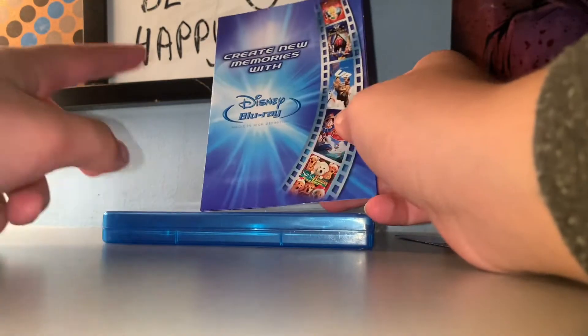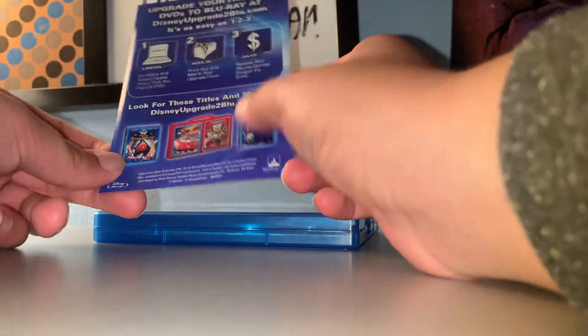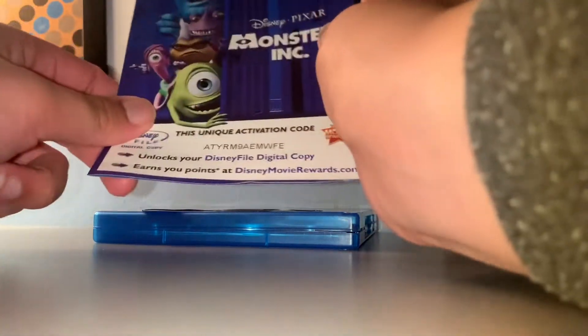I do have Snow White and Sun bars. I do have Up, Pinocchio, Master Team, and Cars. I don't have Cars. But whatever.